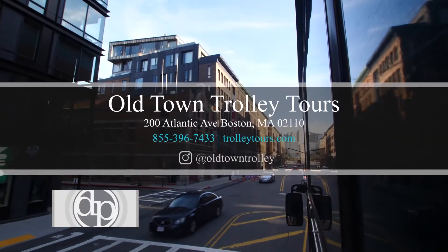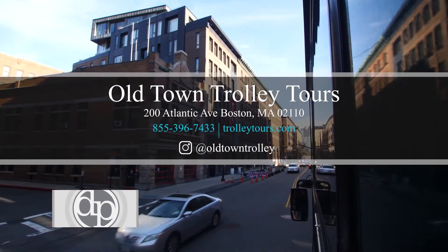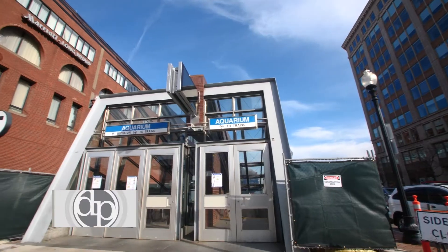If anyone is interested in taking our tour, you can definitely check us out at trolleytours.com. We are here down at 200 Atlantic Avenue, right around the corner from the New England Aquarium.